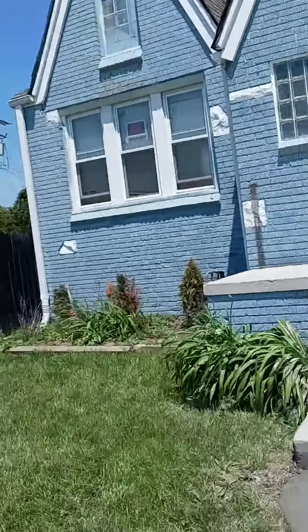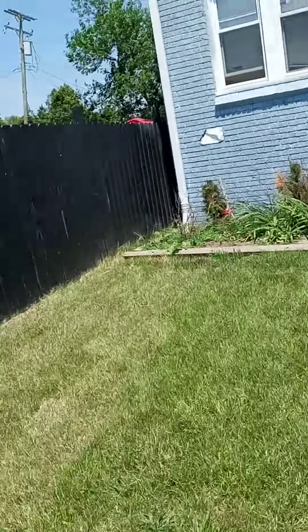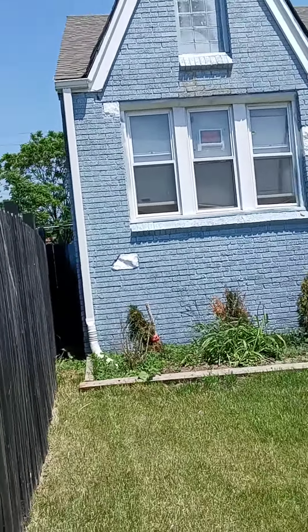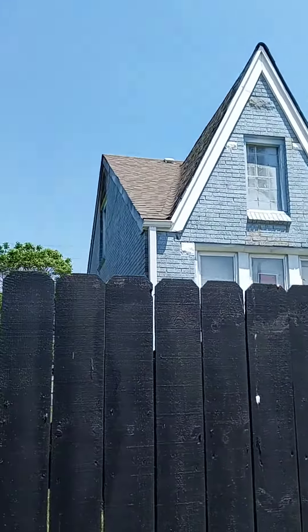Go back in the house — I'm just making a video for the painter. And this side of the house...